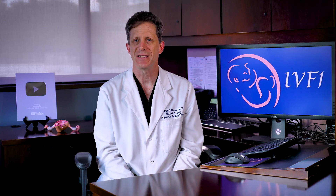Our InfertilityTV bottom line is this: at the current time, the best scientific evidence does not support the use of GCSF to thicken the uterine lining or improve IVF success. If you want to enroll in a study, that's fine, but you should not be charged for treatment until it can be proven that there is a benefit.